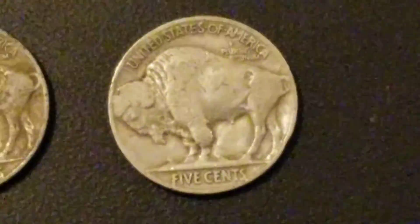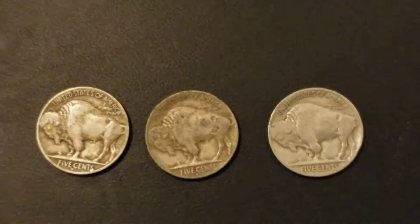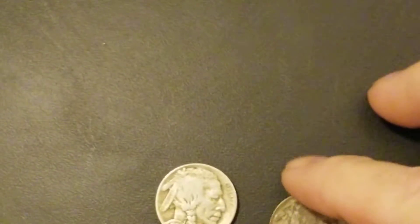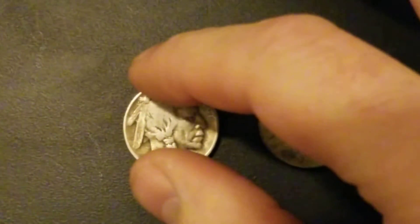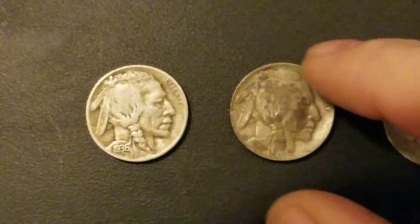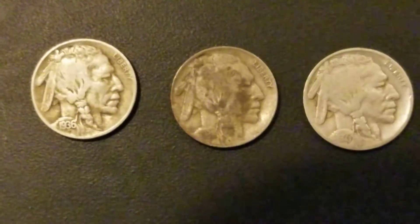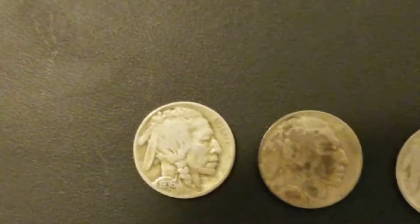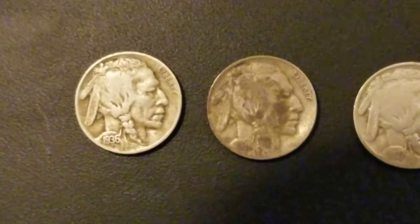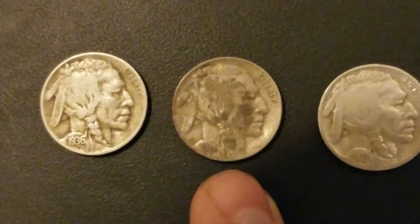I just wanted to bring this to your attention so when you're looking through your coins, you'll be able to find that mint mark. If it's not on the front of your coin, always look on the reverse and you'll be able to find it. We had the 1936 — the real bad one was the 1938.